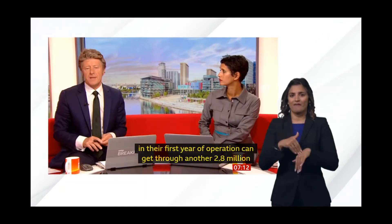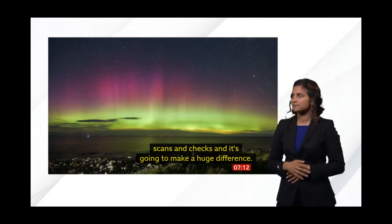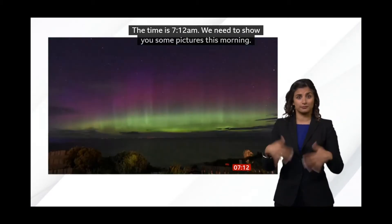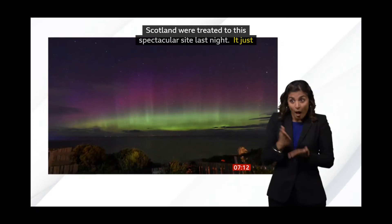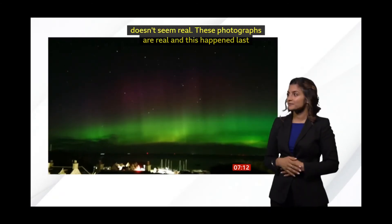Now it's 12 minutes past seven. We need to show you some pictures this morning. These are the lucky residents of parts of northern Scotland treated to this spectacular sight last night. These photographs are real and this happened last night. The aurora borealis lit up the skies over the Highlands and the Islands.